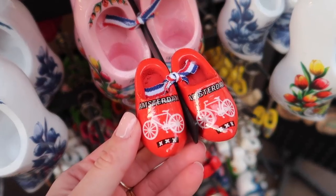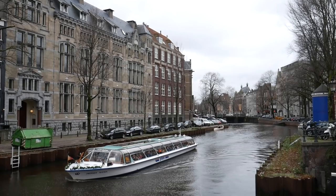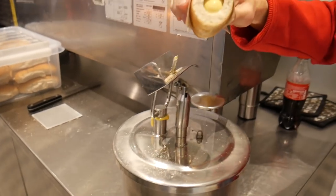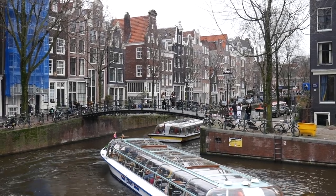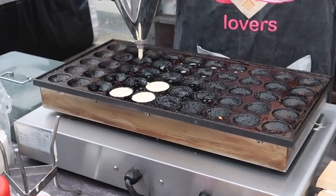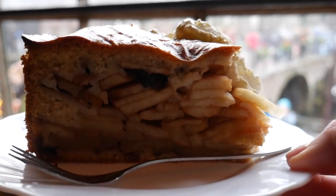Amsterdam, the capital of the Netherlands, is one of the most beautiful cities in the world. But what are the unique Dutch foods you can eat here? Today we're visiting a couple of my favorite places in the city and introducing you to the top Dutch foods to try when in Amsterdam.